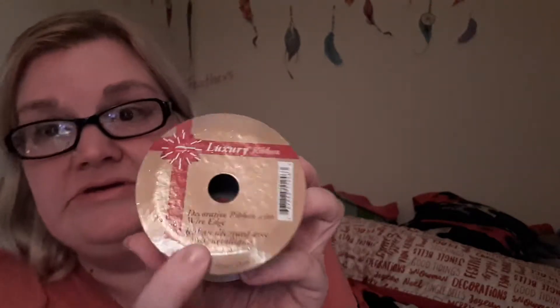The next thing I got are three more ribbons to do my deco mesh wreath, and they were a dollar each. I wasn't sure if they had a wire edge, but yeah, they do. These are a dollar twenty-five and this one was three dollars.